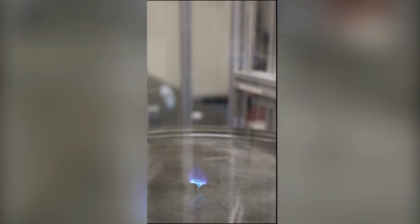Then we wanted to stabilize it so we could do some measurements in the whirl itself, which we have done since the paper came out.